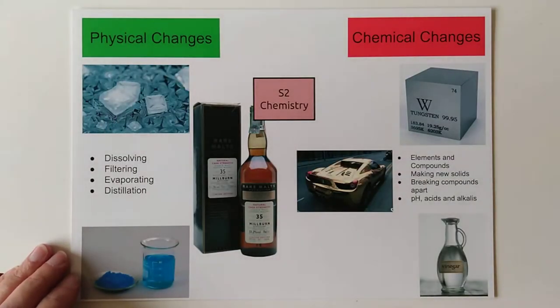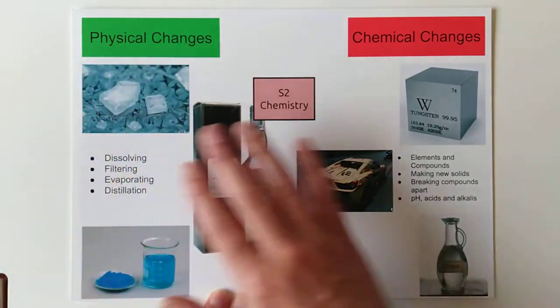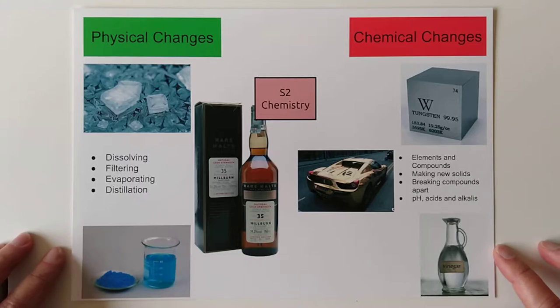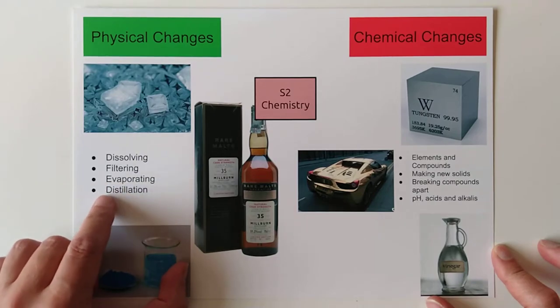Here are our S2 chemistry topics that we're going to tackle. I've split the course into two halves: physical changes and chemical changes. Physical changes don't alter the chemical itself, they just change the state that it's in. The things we're going to look at are dissolving, filtering, evaporating, and distilling.